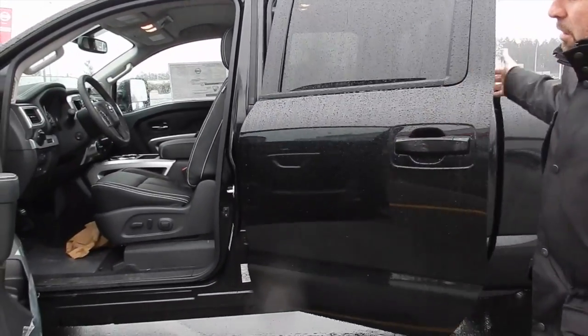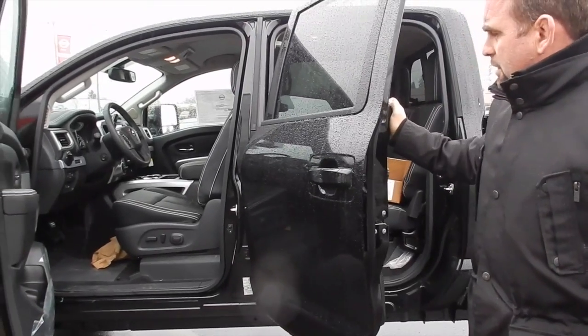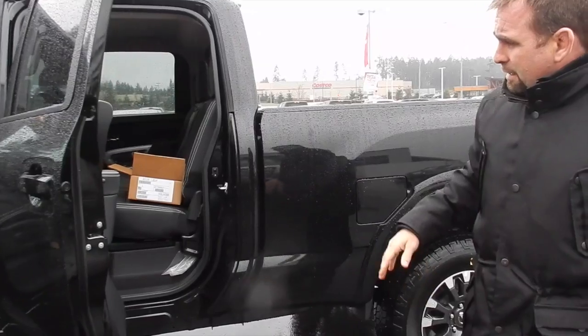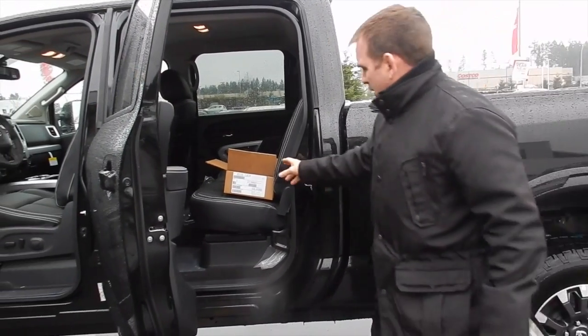Spacious interior, all leather appointed, lots of good stuff in there — heated and cooled seats. Heated seats even in the back. You've got some great room for your family in the back of this Titan.